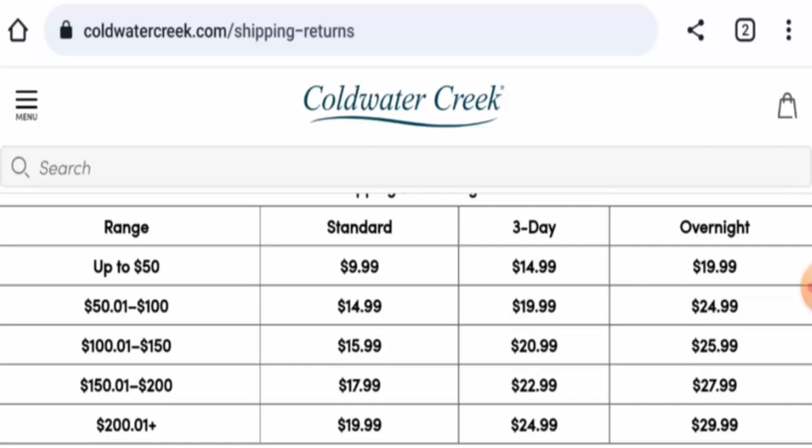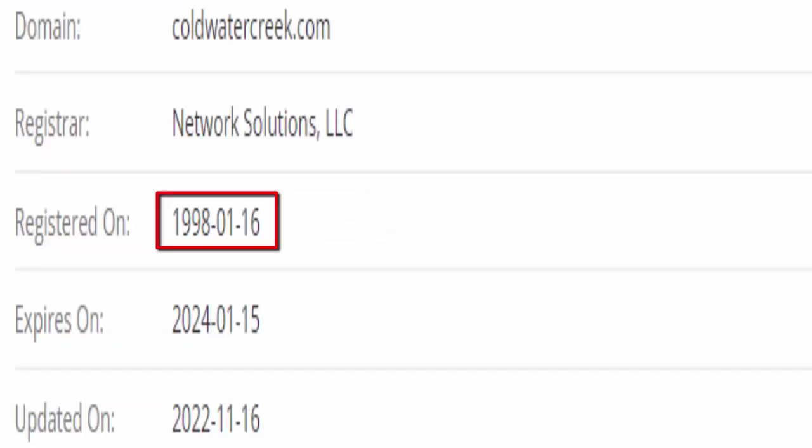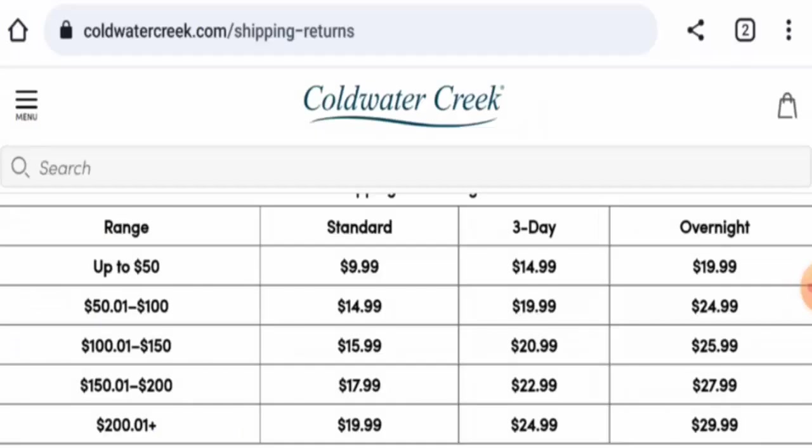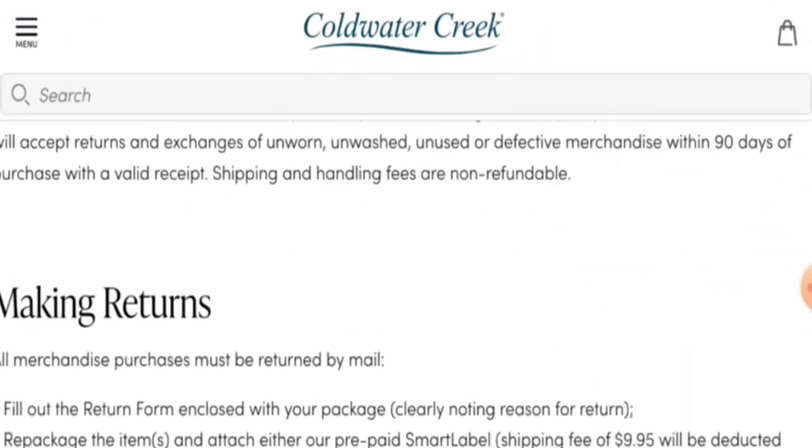Now we will talk about the legitimacy factors to help you judge whether this website is legit or a scam. This website is protected by HTTPS protocol and SSL integration to keep details and transactions safe, which is a good sign. This website was founded on January 16, 1998, which means it is very old and can be trusted.